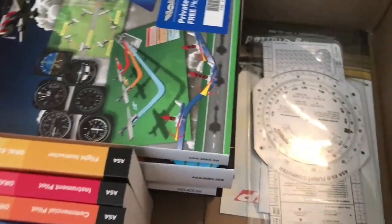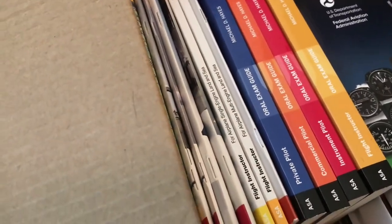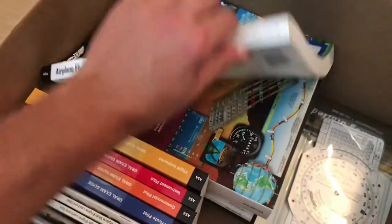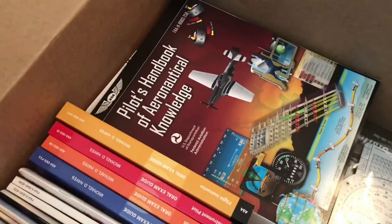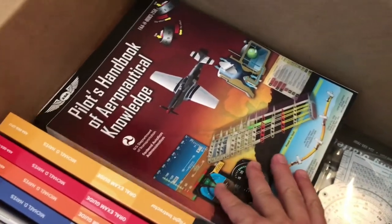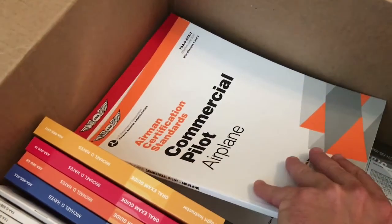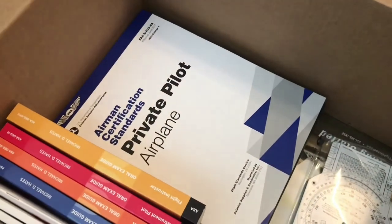I'm gonna go over here and you can see right there is the E6B flight computer. Right here you'll see the oral exams all the way from private to commercial and multi-engine, and quite a few other training books. We have the airplane flying book, and then we have the pilot's handbook, commercial pilot airman standards, instrument rating — all this isn't in order of course.